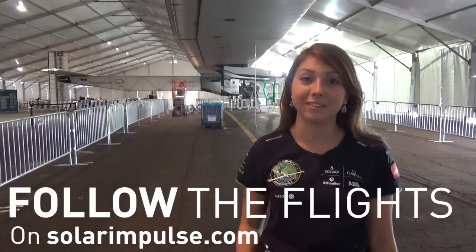The next step for us will be New York City and the flyover of the Statue of Liberty. Thank you for following the Insider Series and don't forget to follow the flights on solarimpulse.com. See you in the next video.